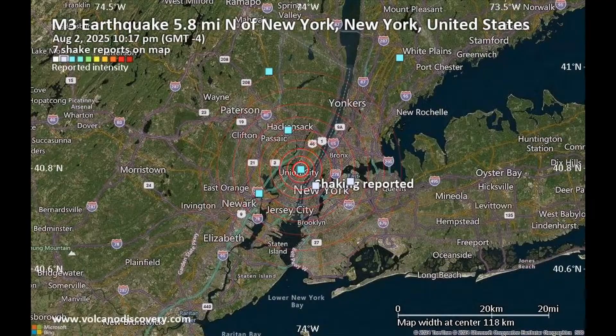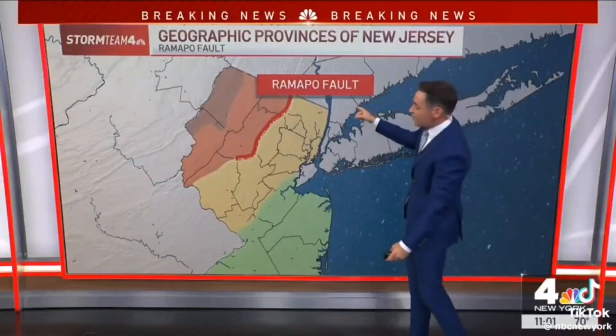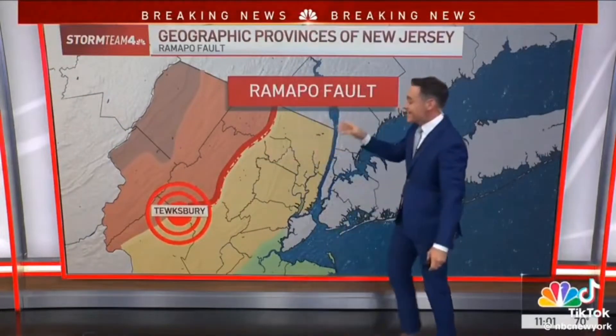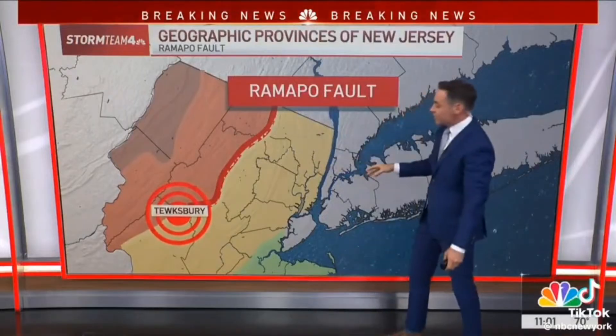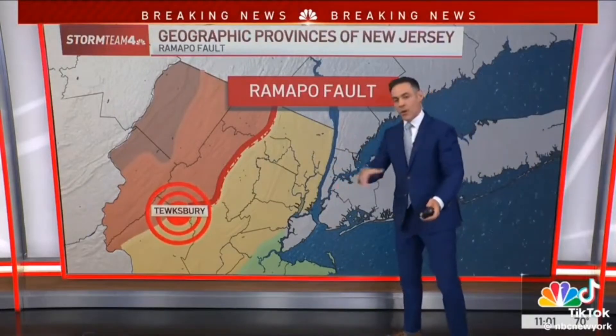When the earthquake struck, here's the interesting detail: it was right next to a zone where a fault line was. This fault line was called the Ramapo Fault Line. It struck a little bit east of it — it didn't strike right there on the fault line, but it was right next to it.